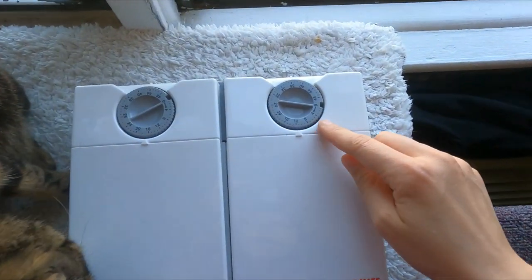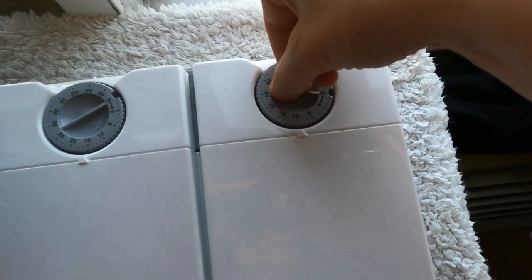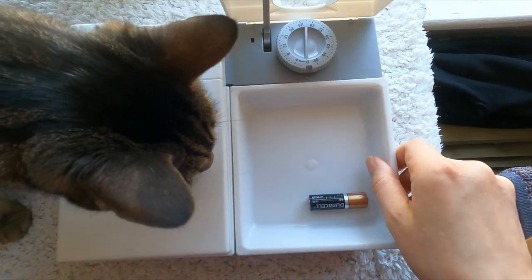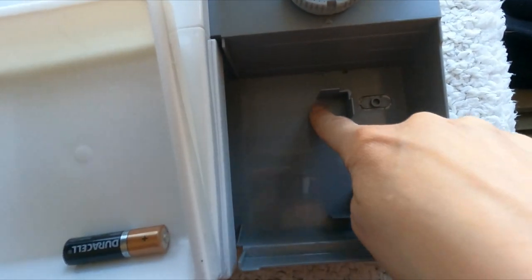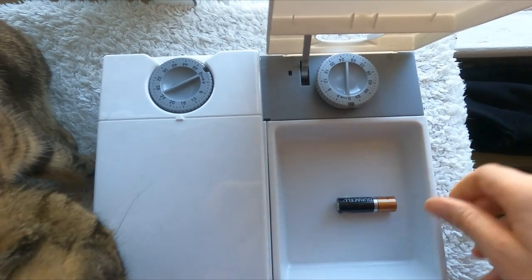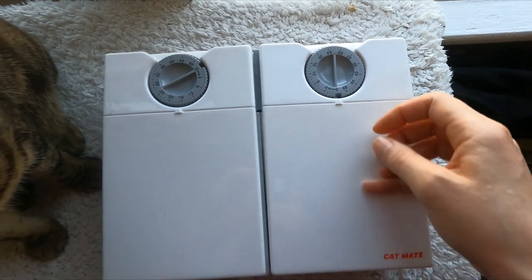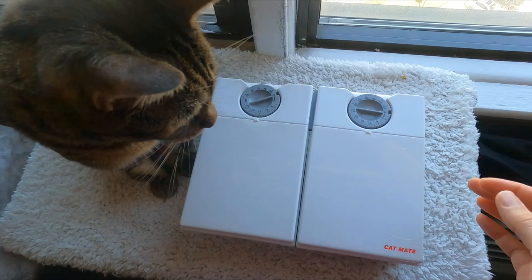Number two: what if I work long hours? If you work 12 to 16 hours a day, there are timed feeders. This one has a 48-hour timer — you set it, there's a battery on the bottom, and once the timer goes off the tray opens to reveal the food. There's also a place for an ice pack, which comes in handy with wet food to keep it fresher longer. Since the tray stays closed until the timer goes off, that helps prevent the oxidation I mentioned before. The con is it's made of plastic and can't be used for raw food.